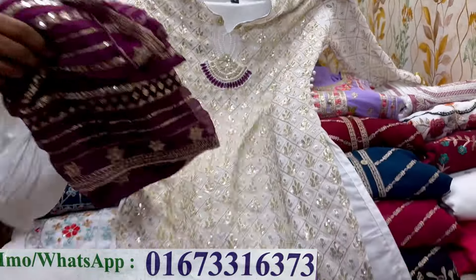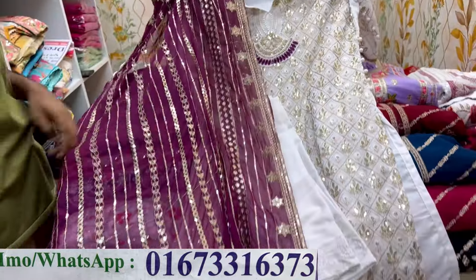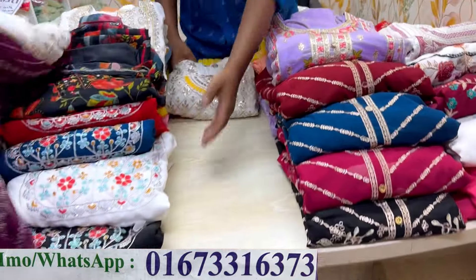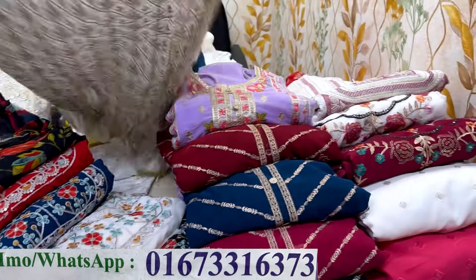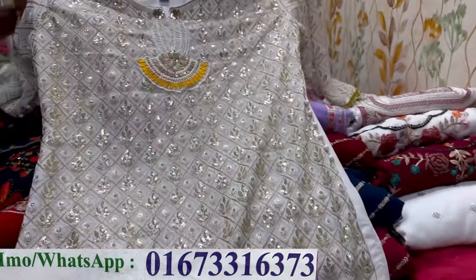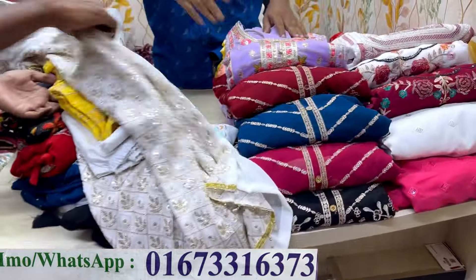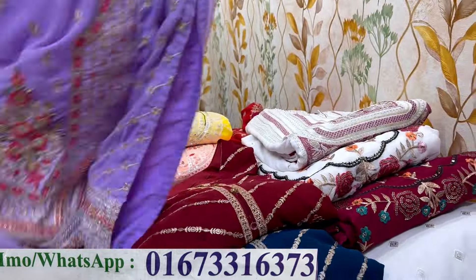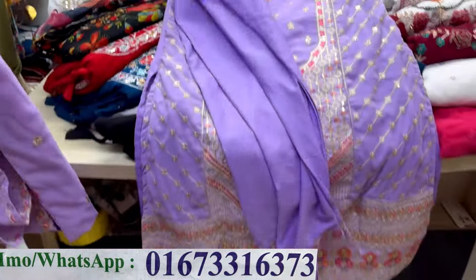The price is $25. This color is the same price — $25. You can all buy it at $25. Next item is the same price. If you have the lavender color, it's easy to buy at $25.